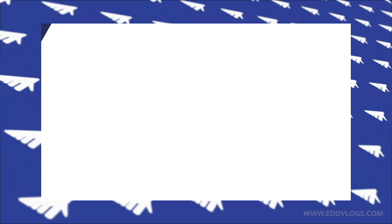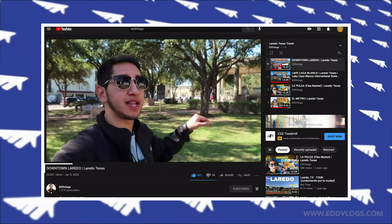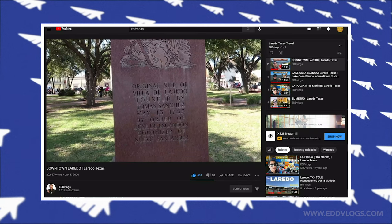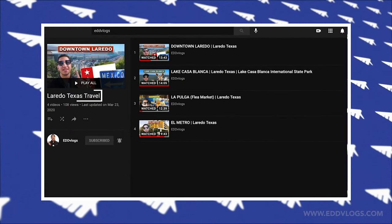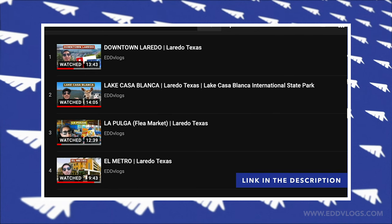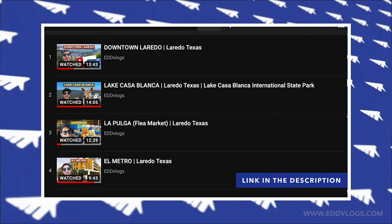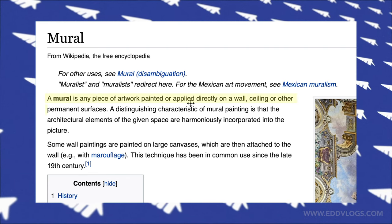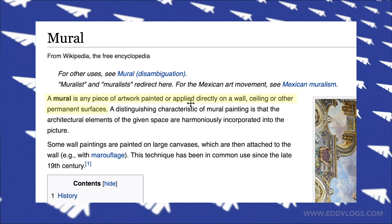It's been a whole year since the last video I posted about this city, which is crazy — time flies by so quick. But I do have a playlist of other Laredo themed videos I've done in the past, so if you're interested in more Laredo content, make sure to check the link in the description. Anyways, today's all about murals. Murals are basically any piece of artwork that is painted or applied to a surface or wall.